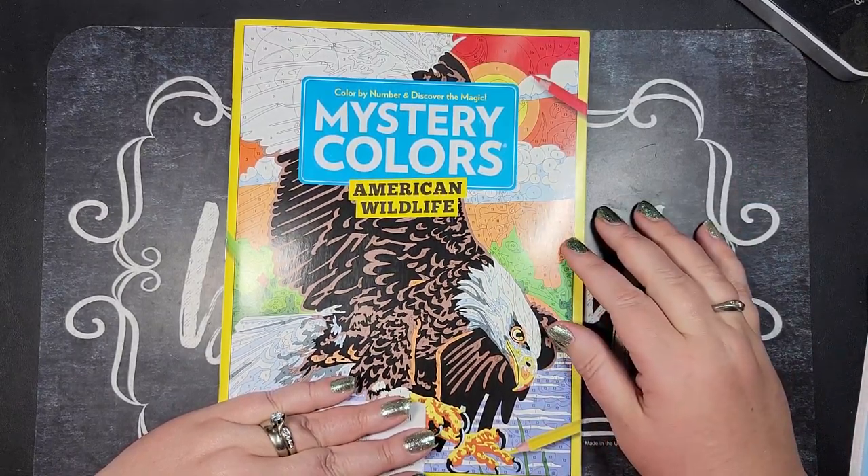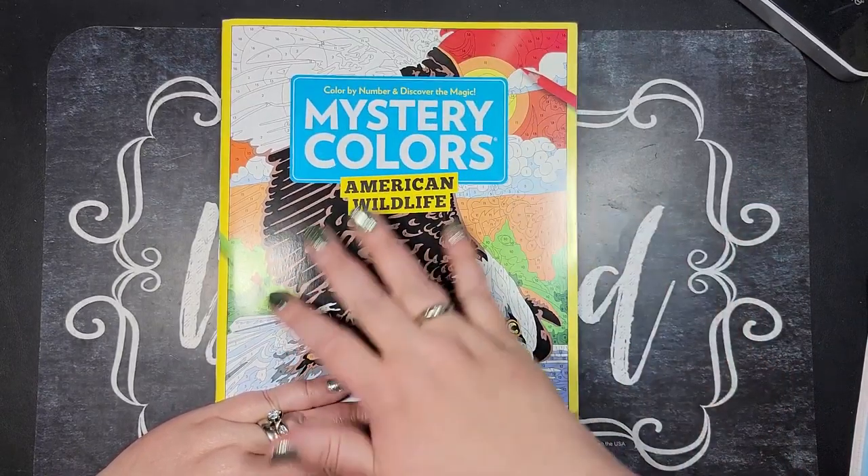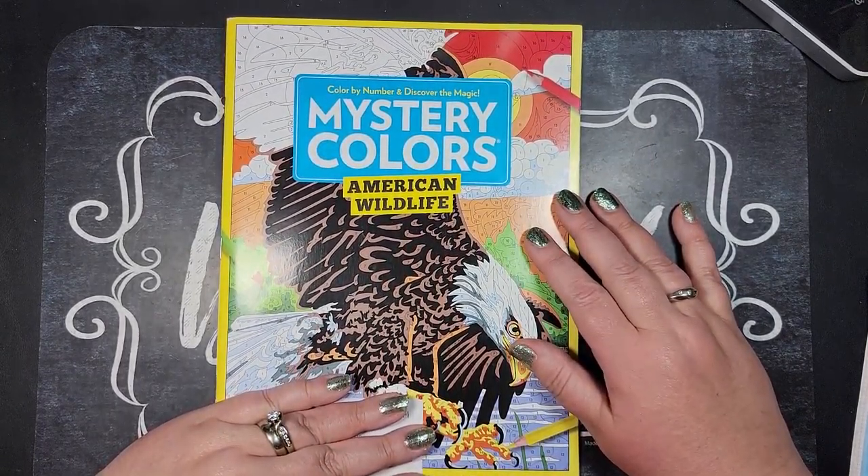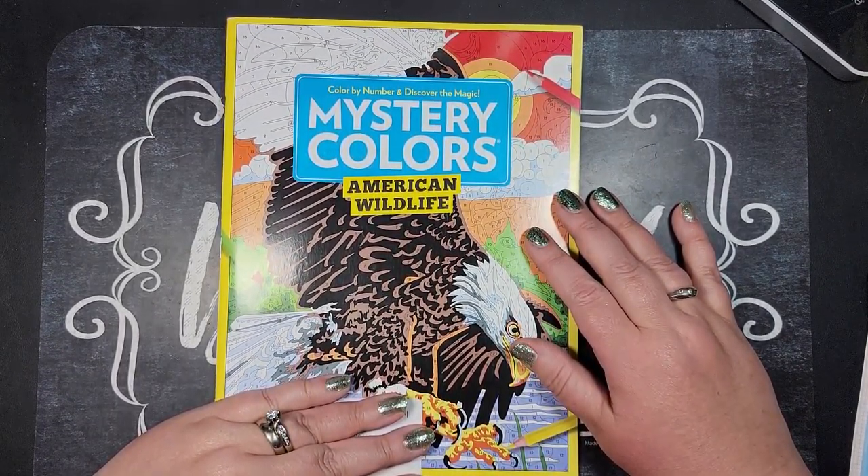Hello friends, welcome to Spicy Cat Colors. My name is Kathy. I just received my newest edition of the Mystery Colors magazine. I do subscribe to it.